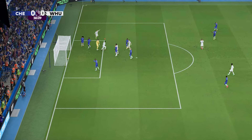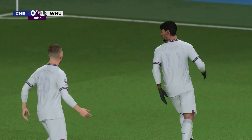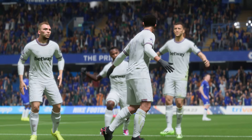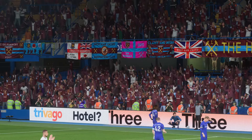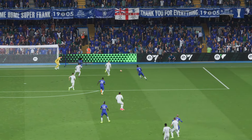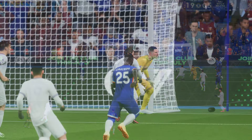It's got to be — and a goal to give them the lead! They have their reward. Here's the replay. He's got to clear his lines there — he doesn't do that, he has his pocket picked and has been rightly punished. Poor defending.